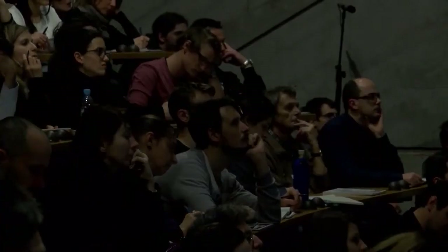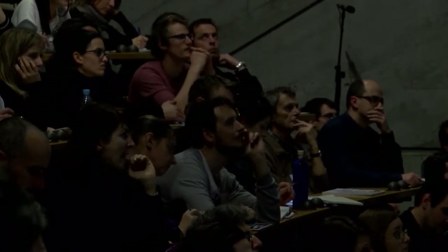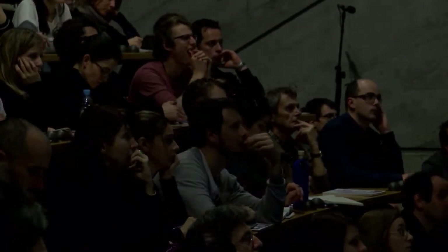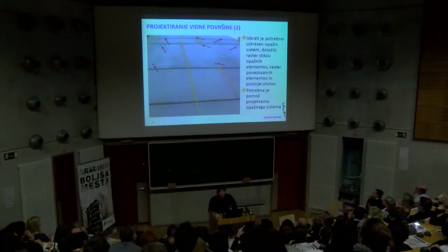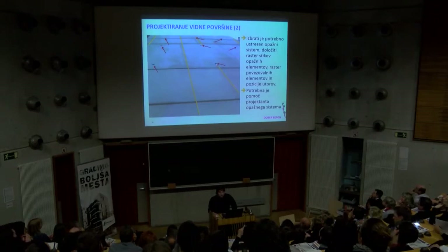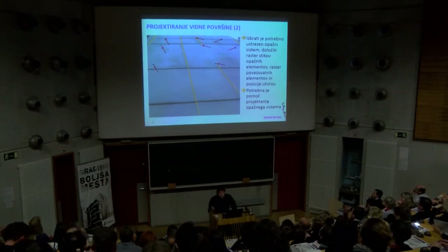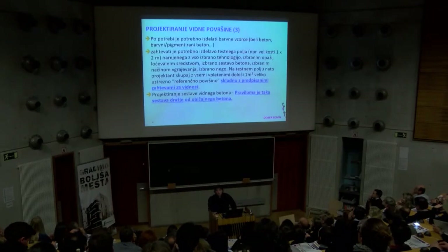Načeloma se pri določenih tipih opaža lahko določi linije stikovanja opažnih plošč in linije povezav opažev, samo mora biti tako, da zdrži pritiske betona, in to mora projektant opažev potrditi in sprojektirati. Bistveno večje površine se da brez robov narediti z eno vrsto opažev, medtem ko z drugimi opaži se pa vtisi stika vidijo na betonu.